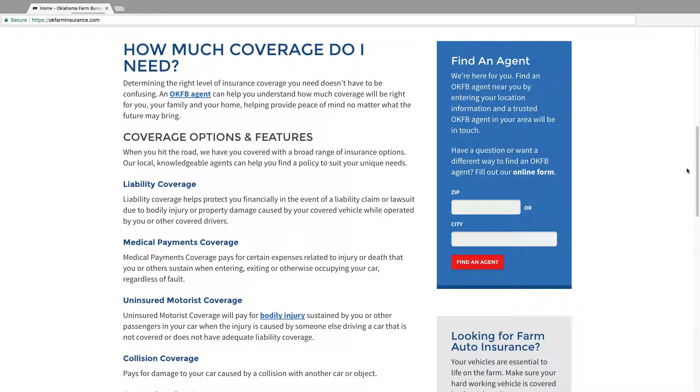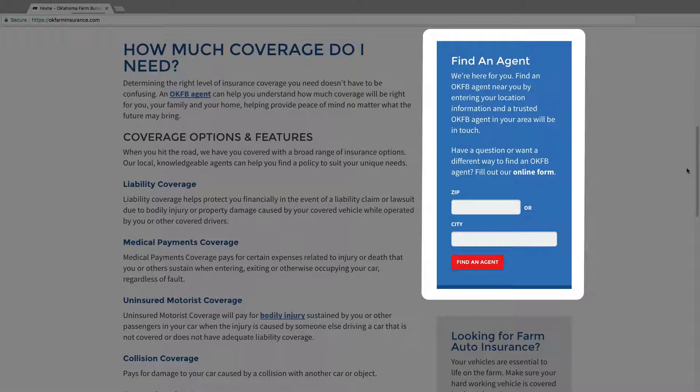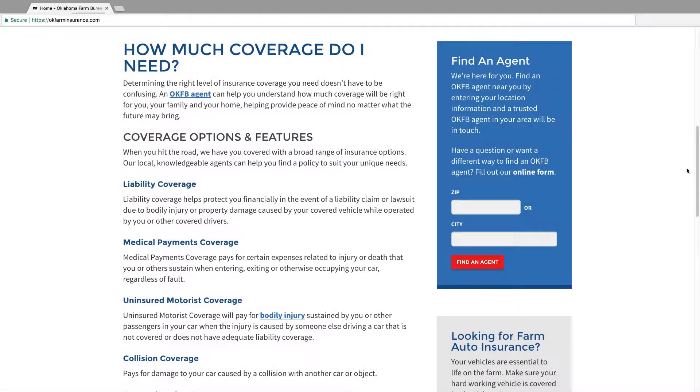You'll notice many pages on the OKFB site have an area for you to find an agent. While it's very likely you're already working with one of our knowledgeable agents, this tool allows you to have quick access to your agent's info in just a few clicks. Just put in the city, county, or zip where you're located, and you'll have immediate access to a local agent's phone number, office hours, and even their hobbies.